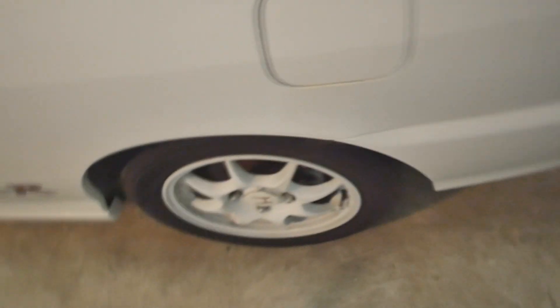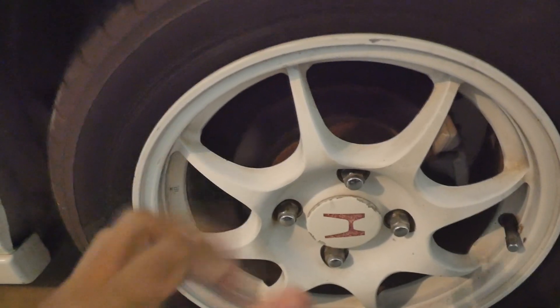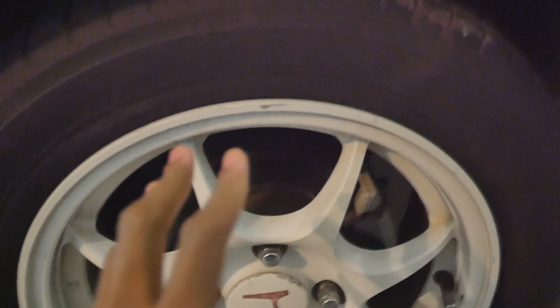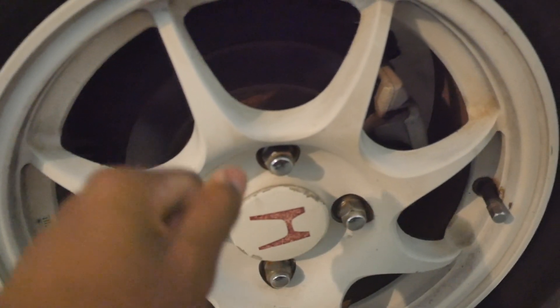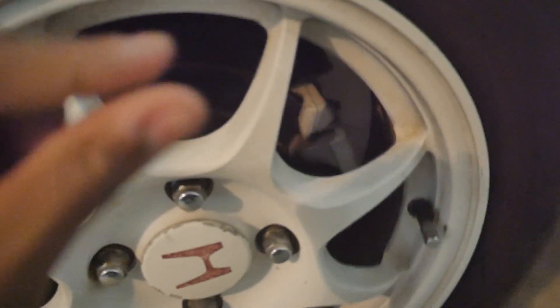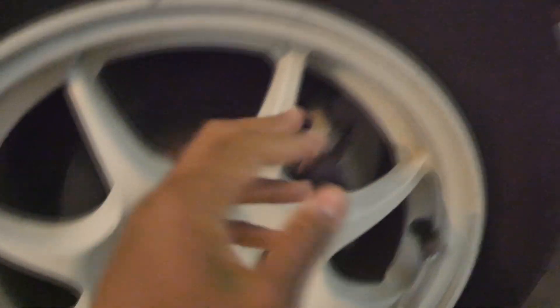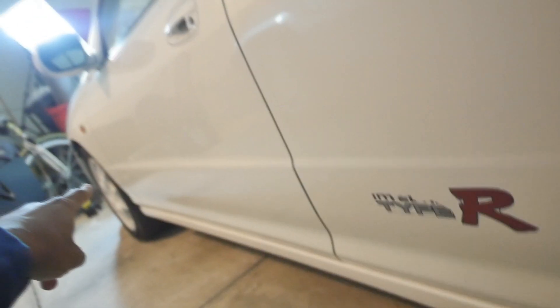The wheels are also in bad shape. The thing about 96-spec Integra Type R's is that the rotors and door panels and the dash are the only things not interchangeable with other years. The rear rotors you cannot buy in the States because it's a four-by-114.3 bolt pattern, so I might have to order them from Japan. The front rotors I can get off a 92-to-96 Prelude, which is good. The brakes are also nearly worn — not metal to metal, but close.